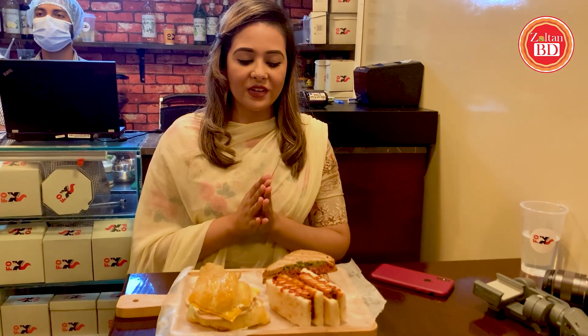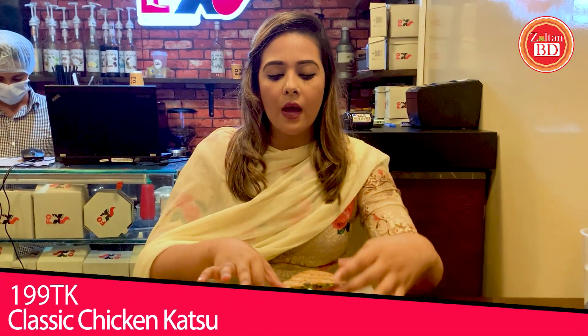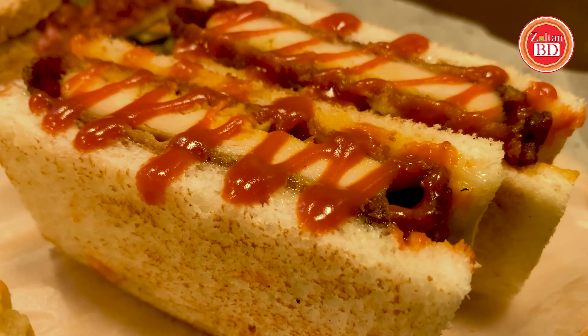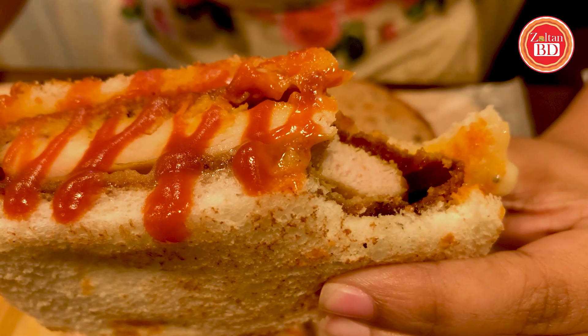The sandwiches are finally here. I am going to try the classic chicken katsu sandwich first. Katsu is basically a Japanese food which consists of a meat cutlet coated in breadcrumbs. It's a bit crispy, fried, with breadcrumbs. The sandwich is grilled, has a bit of white sauce, and a bit of spicy flavor which actually enhances the taste of the sandwich.